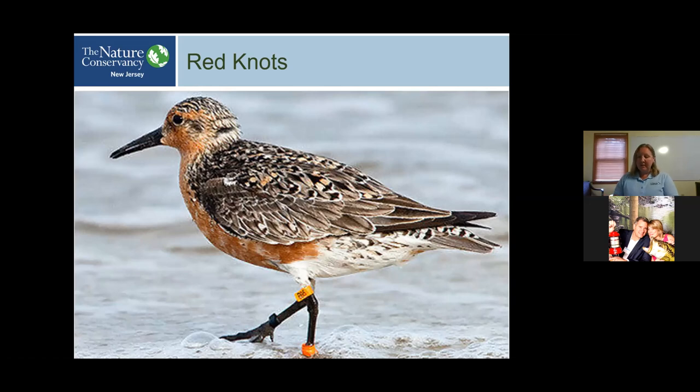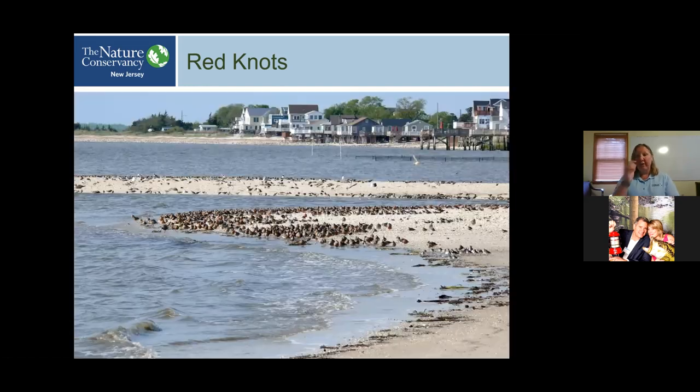This is a really famous red knot named Moon Bird. He hatched in 1993 and was last seen in 2014 — about 21 years old. In his lifetime, he made that migration from Tierra del Fuego to Delaware Bay to the Arctic and back, flying 480,000 miles during his lifetime. He got the nickname Moon Bird because that's the distance between Earth and the moon and back. He flew quite a bit in his lifetime and was a great ambassador species. This tagging study let us track a single bird on migration and has raised a lot of awareness about the peril of these species.